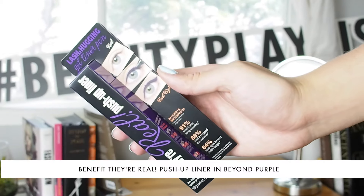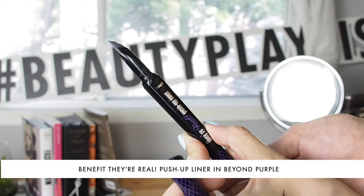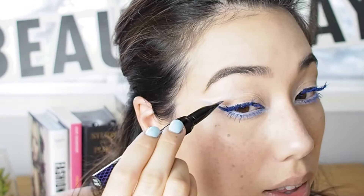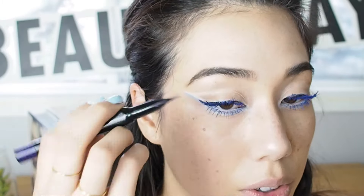Next I'm using another iconic Benefit product — the They're Real! Push-Up Liner in Beyond Purple, another color update for summer. It looks like a liquid liner pen but it's actually a gel: you click up from the bottom and the gel comes out of the acuflex tip. Gel is my most favorite liner formula — it's long wearing and easier to work with than liquid liner. This one combines the precision of liquid with the ease of gel. I'm going to apply it in that inner triangle area to really accentuate the crease and socket of the eye.